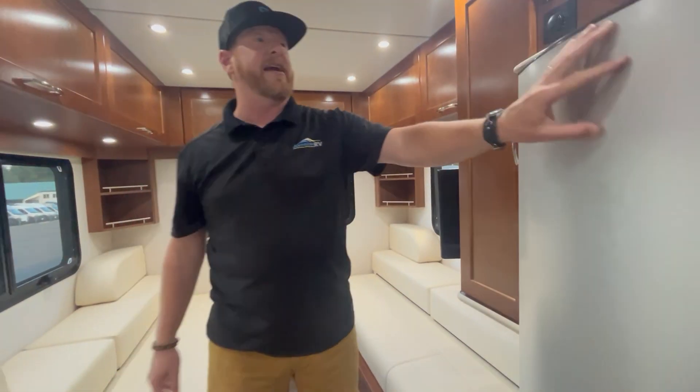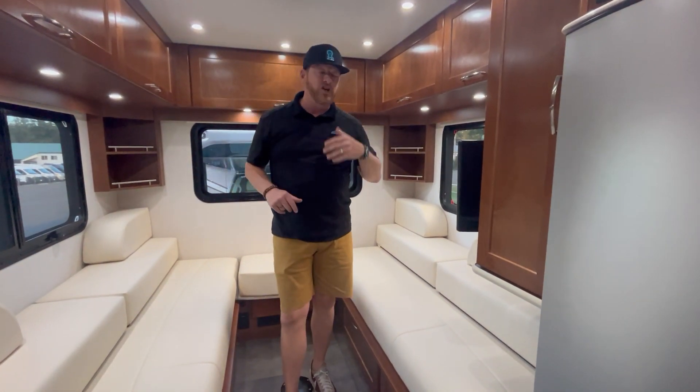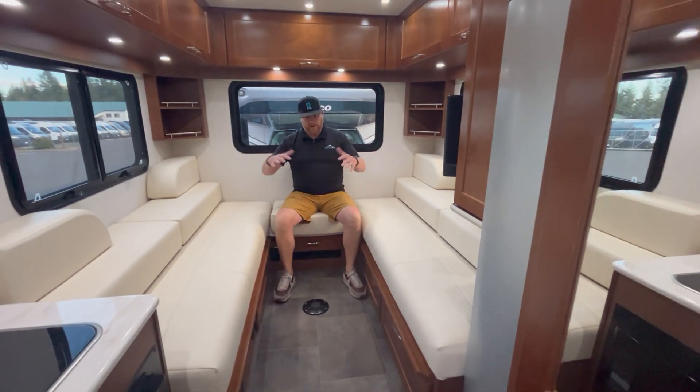There's a great-size fridge with a little freezer up top for people who like a snack. You can ask me more about the battery — I'm leaving a little bit out — but it does have a lithium battery package and a good-size inverter.